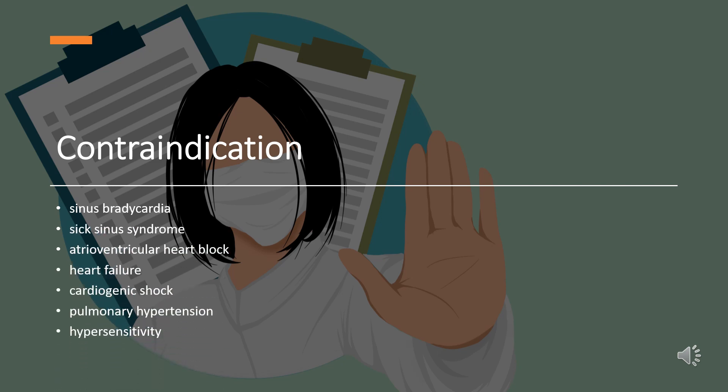Contraindication. Esmolol is contraindicated in patients with sinus bradycardia, sick sinus syndrome, atrioventricular heart block, heart failure, cardiogenic shock, pulmonary hypertension, and a history of hypersensitivity reactions to Esmolol.